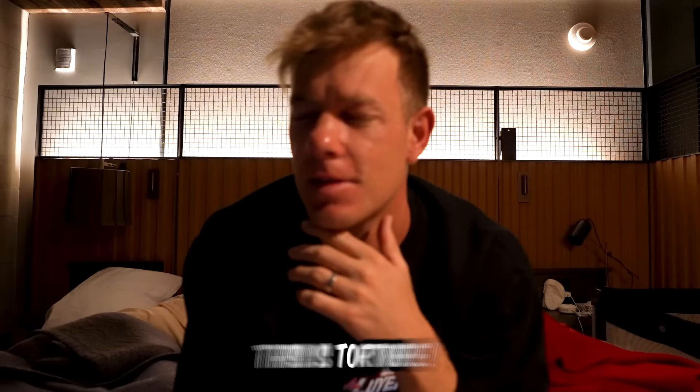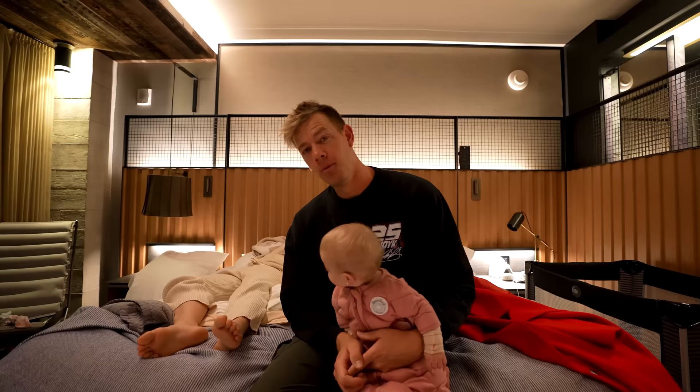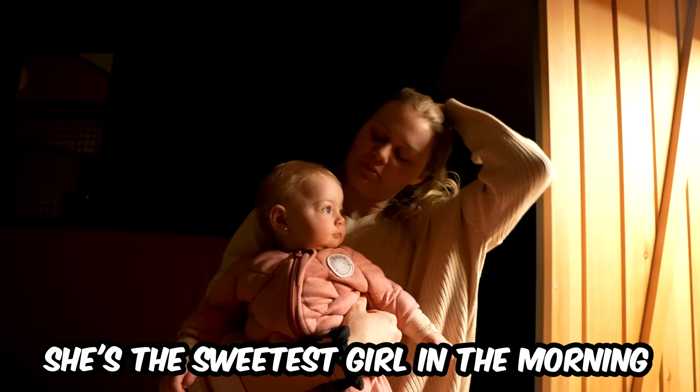It's 5:30 in the morning and we're headed home — I feel like a zombie. Story just woke up and she's happy, of course. Val and I are like, this is torture. We have a long travel day home. Good morning, Story girl! Turn on the lights — I'm dead. We both are. We gotta go to the airport in like 30 minutes and we haven't even packed up.